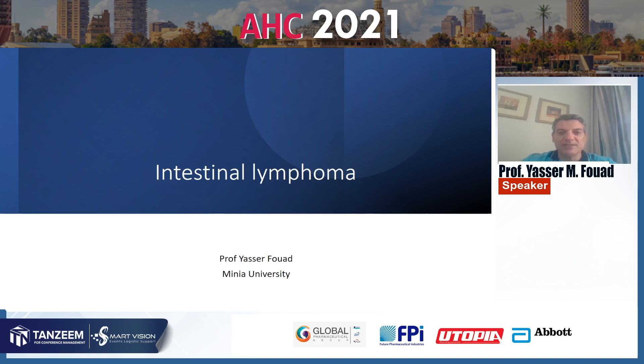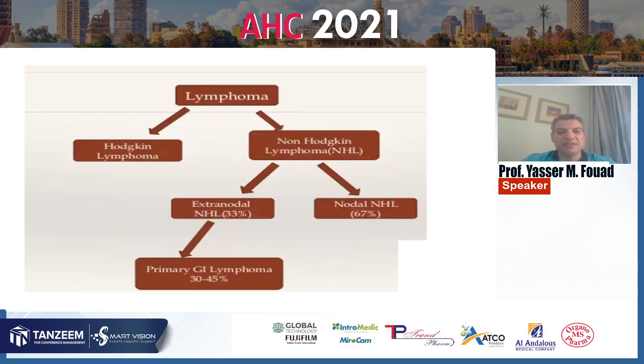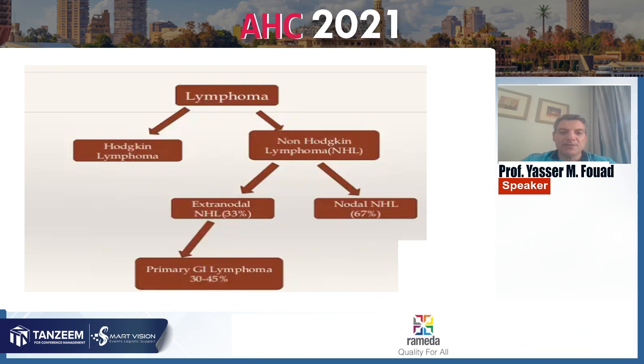Please let me talk in the next few minutes about intestinal lymphoma. Lymphoma in general is classified into Hodgkin and Non-Hodgkin lymphoma, and Non-Hodgkin lymphoma is classified into Extranodal and Nodal lymphoma. Primary GI lymphoma represents 30 to 45% of Extranodal Non-Hodgkin lymphoma.